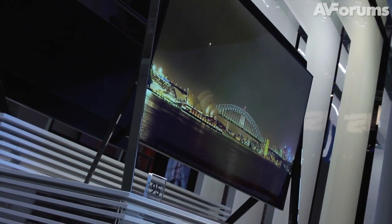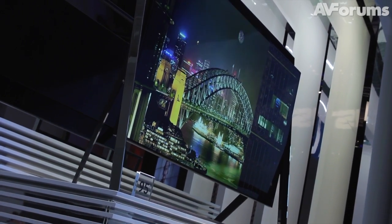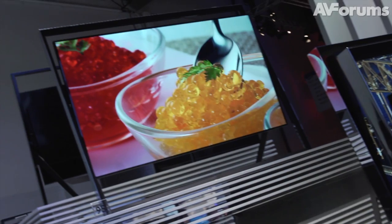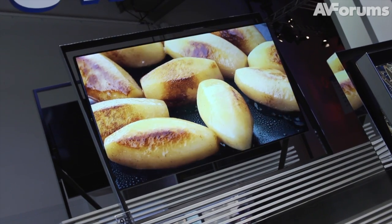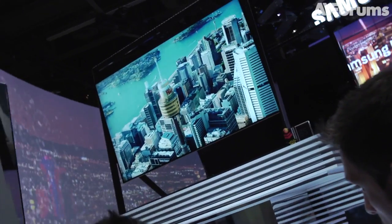Most importantly of all, with the lack of any real 4K content to currently watch, you're basically going to be upscaling your high-definition content. So it has a particularly good upscaling engine within it, designed to take your current high-definition content and scale it up to match the massive 85-inch quad panel, giving you the best possible image with what is currently available.